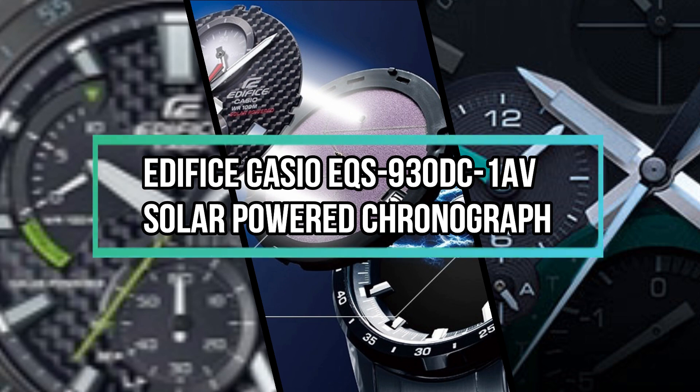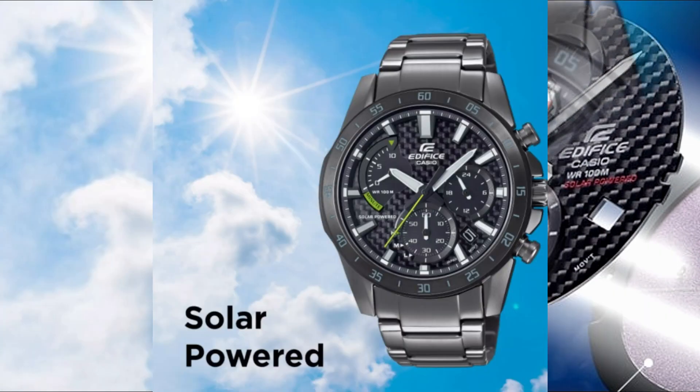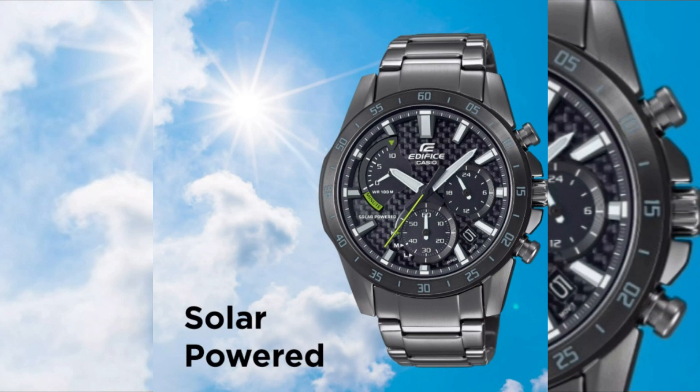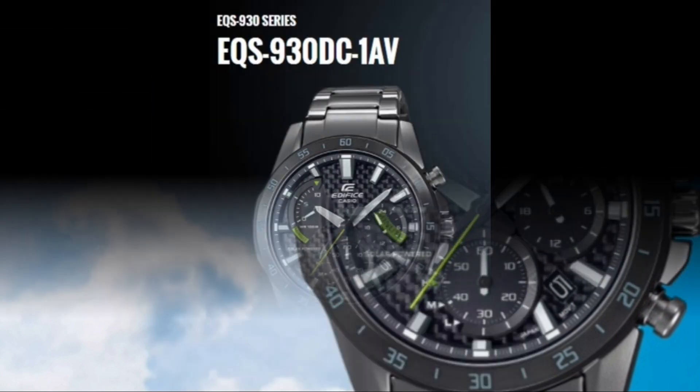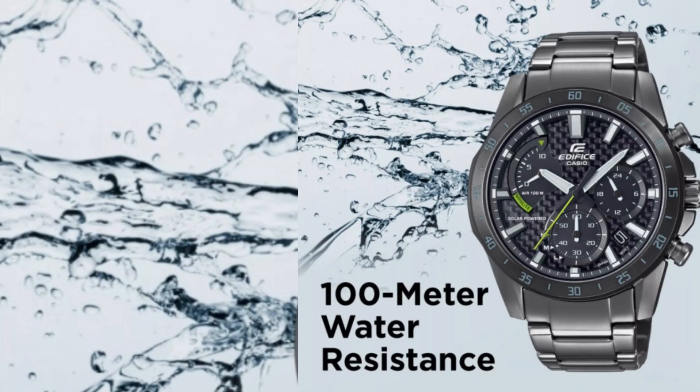Edifice Casio solar-powered chronograph. The carbon fiber dial on this new solar-powered chronograph embodies the Edifice lineup's motorsports concept. The high visibility color of the second hand is the result of feedback from race engineers. Casio created light-shielding and distributed solar technology that